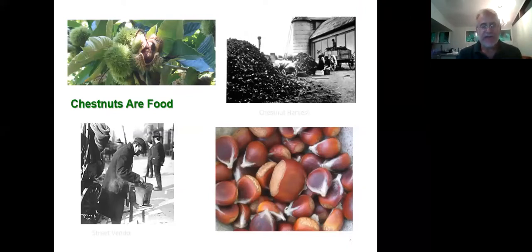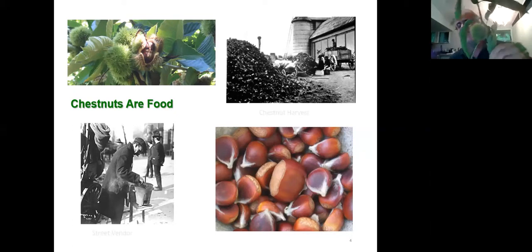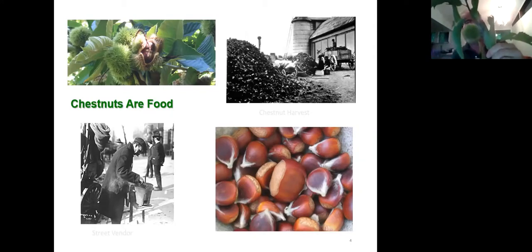Chestnuts are food for people and wildlife. You can see a picture of the chestnut bur — the spiky fruit case that has three nuts in it. By the end of September it gets bigger, turns brown, cracks open, and the nuts drop out, staying squirrel-proof until then. It was a very important cash crop for many rural people who would collect nuts and sell them in cities. They don't do that anymore — now we import from Europe or use Chinese chestnuts grown here.